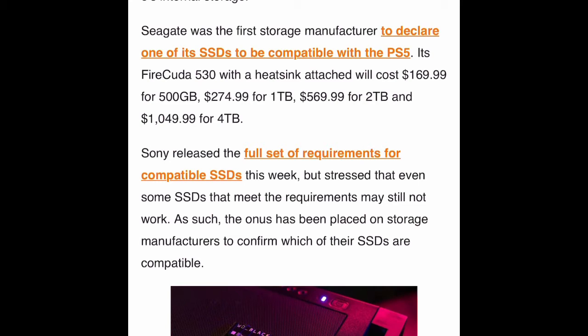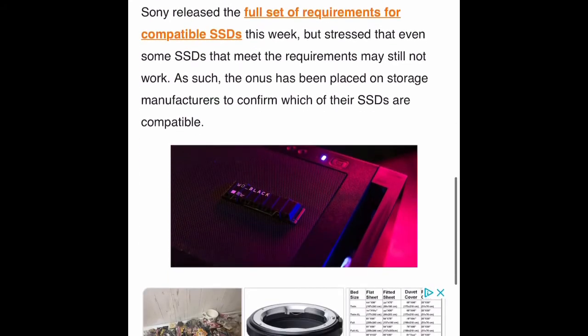For price, my money is on Western Digital. Sony released a full set of requirements for compatible SSDs this week, but stressed that even some SSDs that meet the requirements may still not work. So Sony is covering themselves — they're saying the software update doesn't mean it will definitely work. It may work, it may not, and it may mess up the system. If it messes up, it's not their fault.